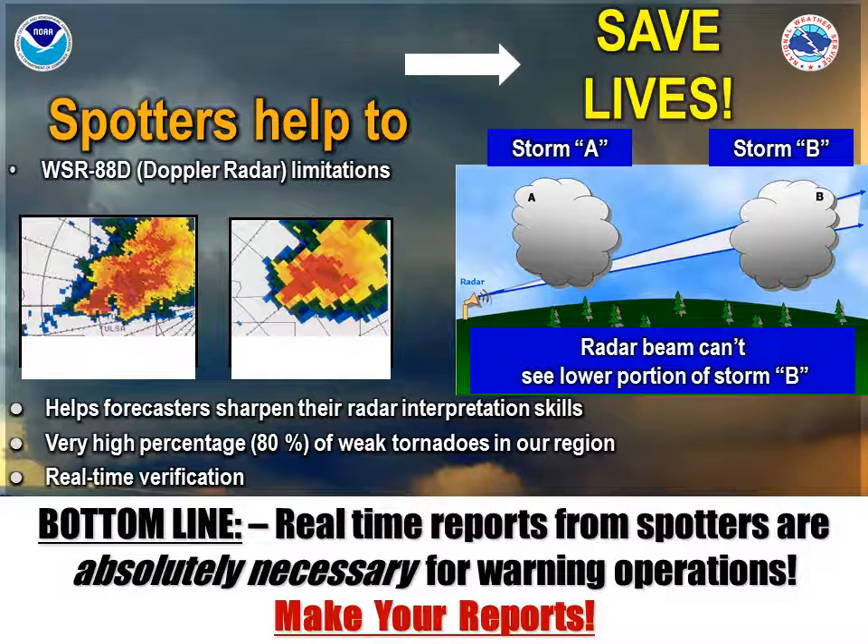Spotters help to save lives. Doppler radar, despite the fact that it is very accurate in finding severe weather, has its limitations. Notice that the curvature of the Earth affects how radars sample storms. A storm close to the radar will only be seen in the lower third, whereas a storm far away from the radar may only be seen in the middle or even the upper third of the storm. Therefore, no radar can sample an entire thunderstorm. A very high percentage of our tornadoes in our region are very weak — in fact, we estimate it to be about 80%. These tornadoes are very subtle with their signatures in the radar, and therefore we really do need your real-time reports to tell us what's going on with the weather. Your real-time reports are absolutely necessary for our warning operations, so make your reports.